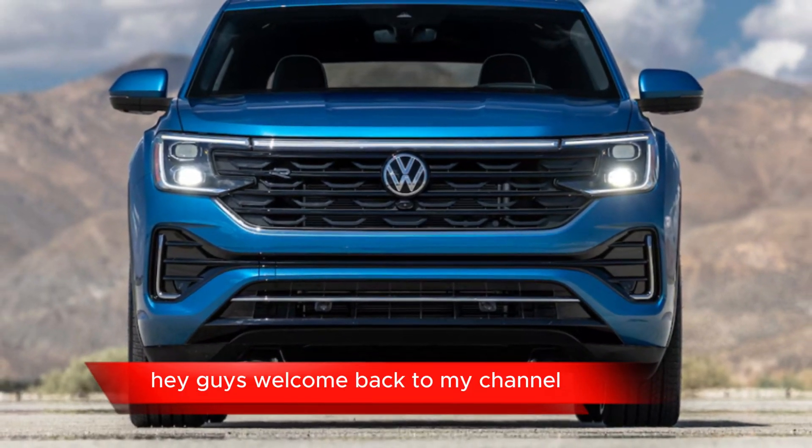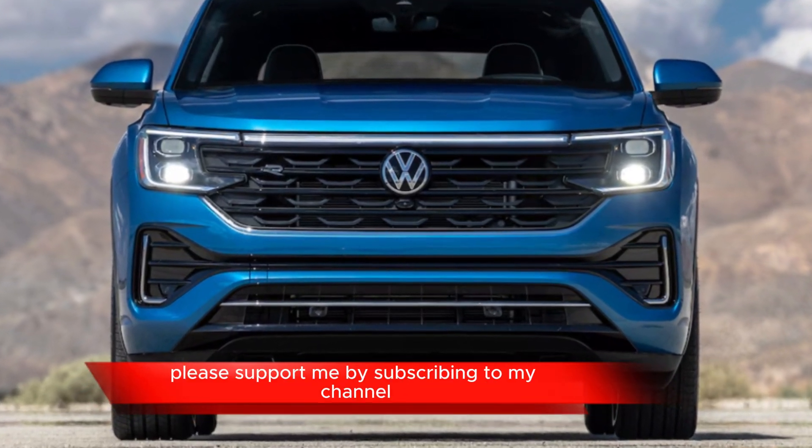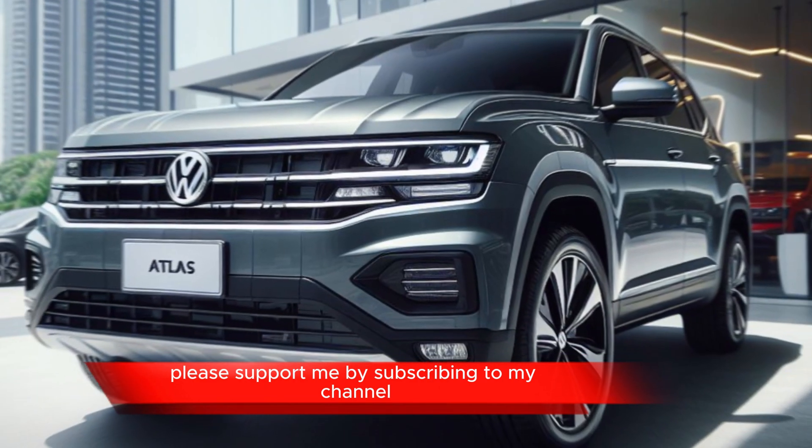Hey guys, welcome back to my channel. Before we start today's video, please support me by subscribing to my channel.